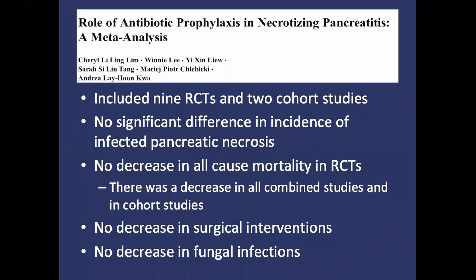The first study is a meta-analysis published in the Journal of Gastrointestinal Surgery that examined whether prophylactic antibiotics would improve outcomes in necrotizing pancreatitis. They included nine randomized control trials and two cohort studies, and looked at three separate groups: all 11 studies combined, just the randomized control trials, and just the cohort studies.